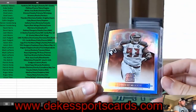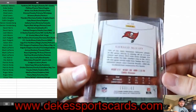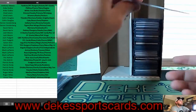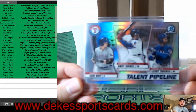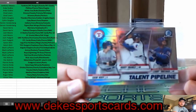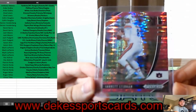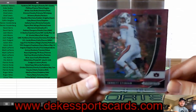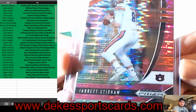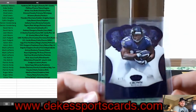We have a Gerald McCoy for the Buccaneers, out of 199. Talent Pipeline for the Texas Rangers. For the SEC, Jared Stidham — a lot of people are high on him because he's taking over for Brady in New England.